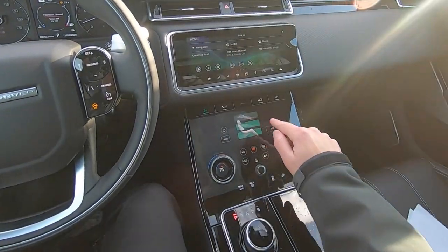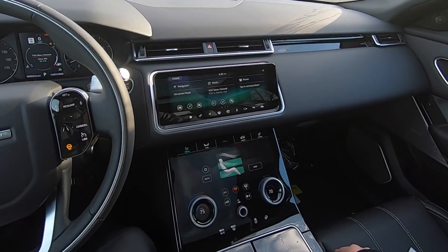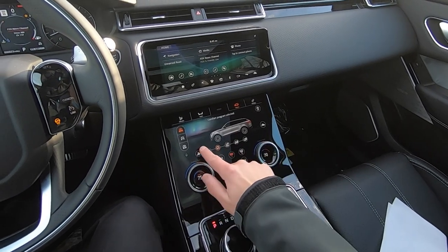Climate control is here — it's really cool. You just push these touch buttons. I'm going to put them all on. Vehicle settings — we're going to go dynamic.